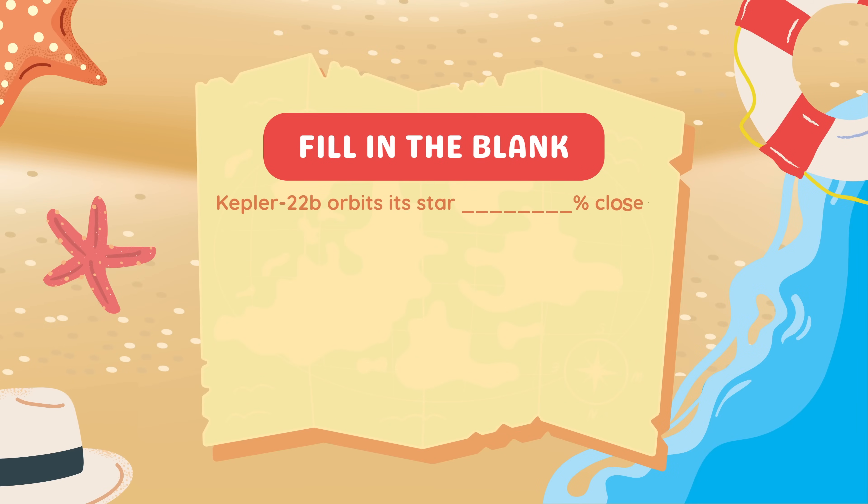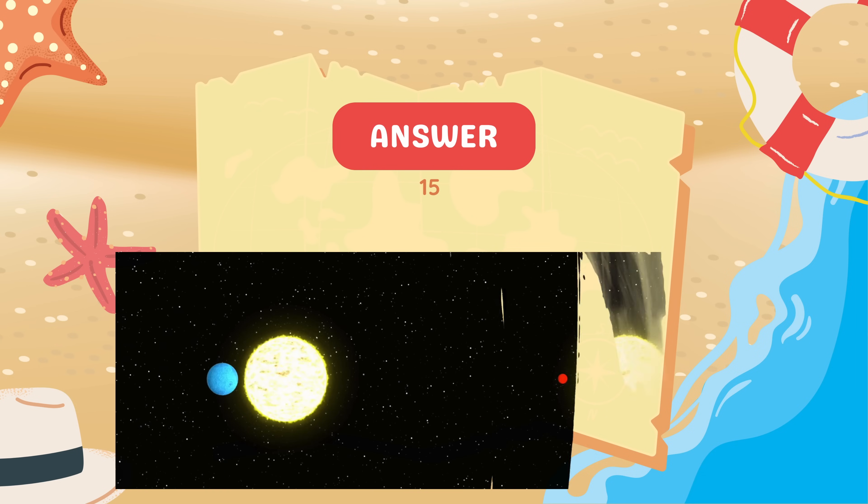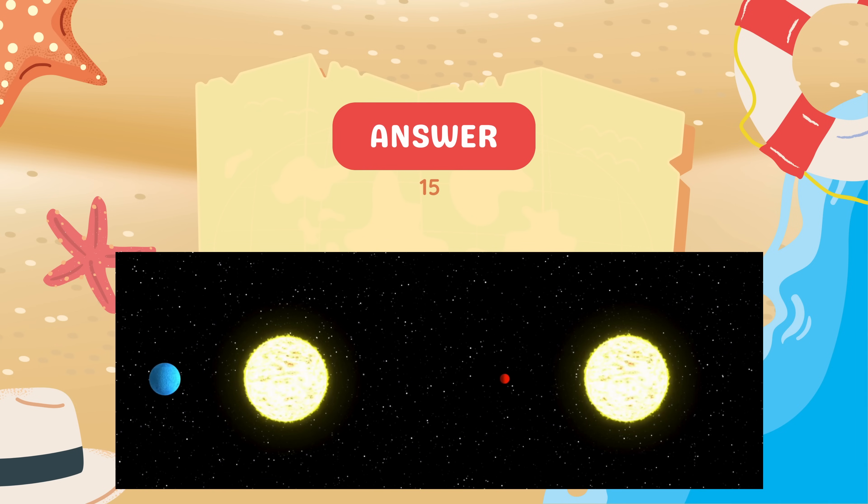Fill in the blank. Kepler-22b orbits its star blank percent closer than Earth orbits the Sun. 15% closer than Earth orbits the Sun.